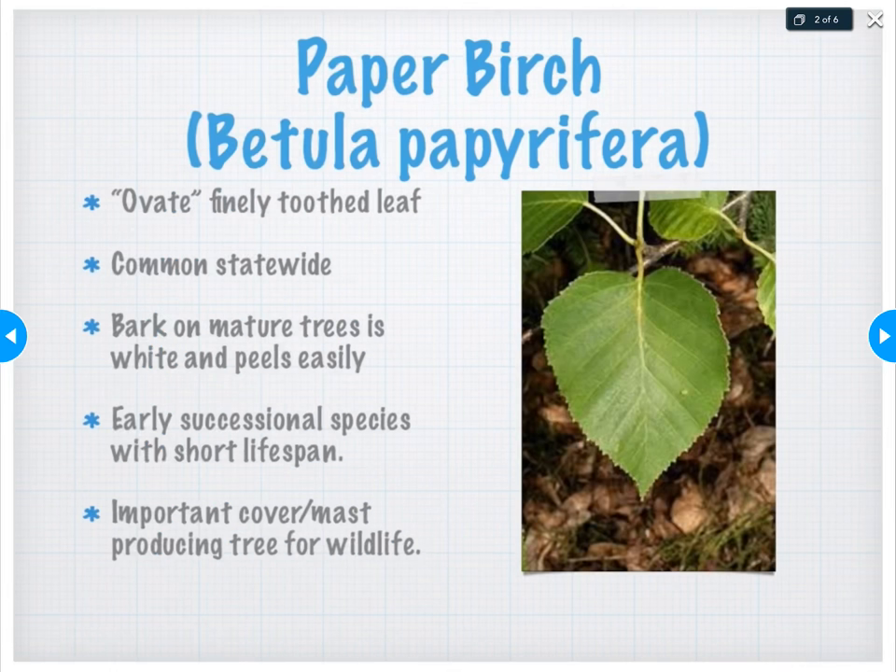The first one we're gonna talk about is paper birch, commonly referred to by a lot of Mainers as just white birch. The scientific name is Betula papyrifera — kind of an easy one to remember because papyrifera makes me think of paper. All birches are members of the same genus, Betula. Just like Acer makes me think maple and Quercus makes me think oak, when I hear Betula, I'm thinking birch. So Betula papyrifera — paper birch.